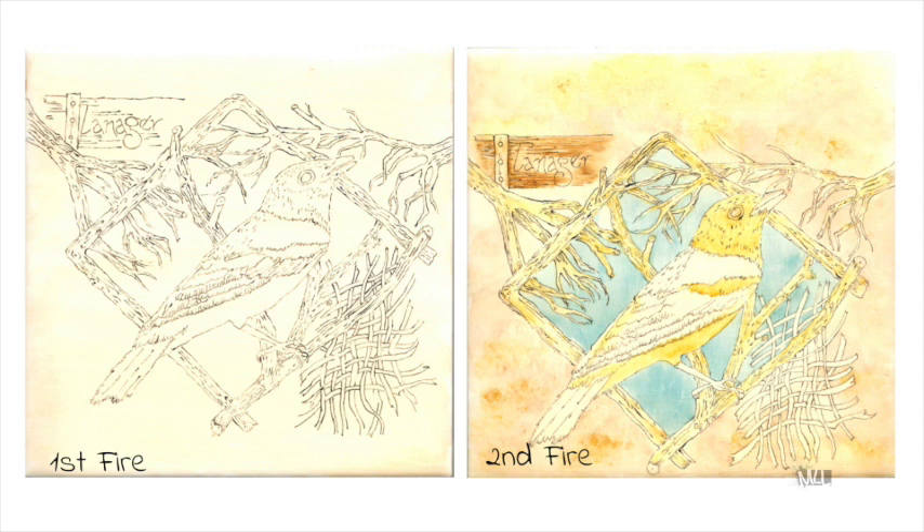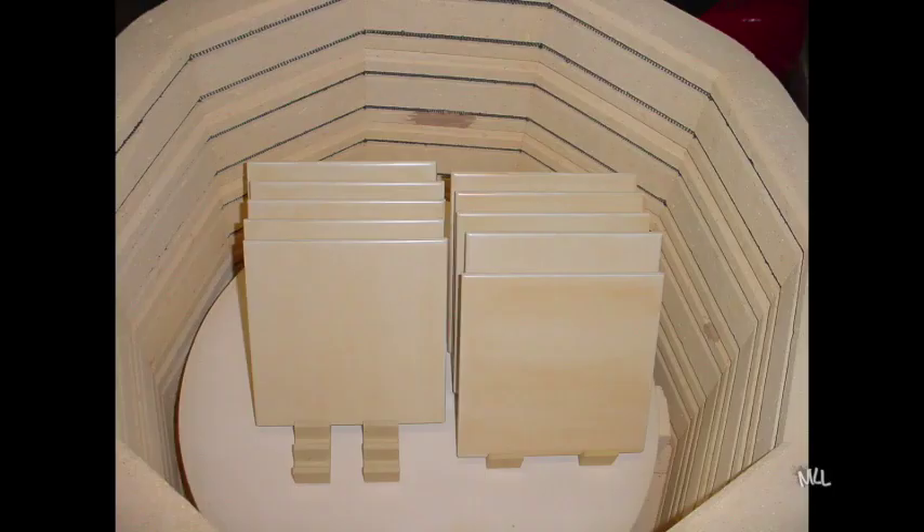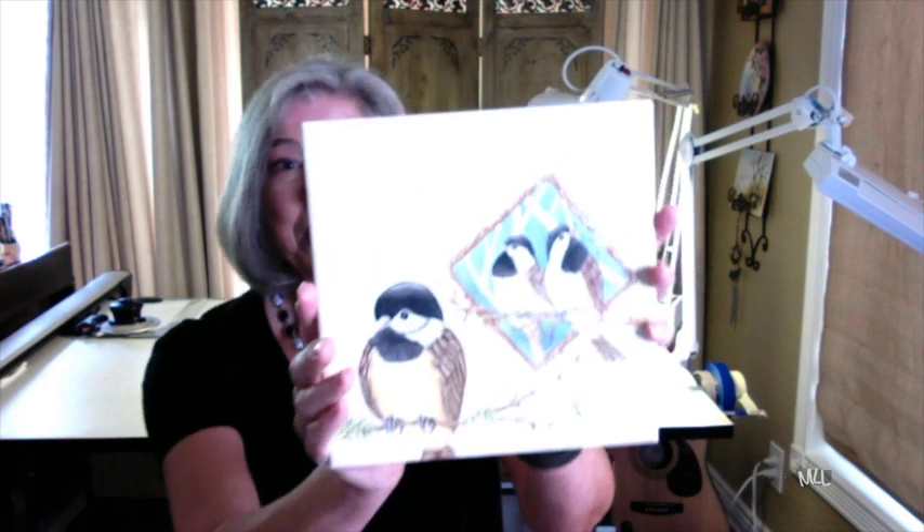After sketching the birds, pen and ink versions were created that fit the art nouveau style for the project. This example of progressive paintings shows the first, second, and third fire process for china painting the tile series. Backgrounds for the paintings were completed in one firing.